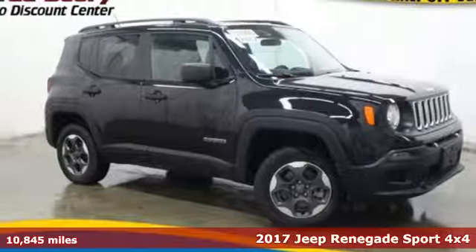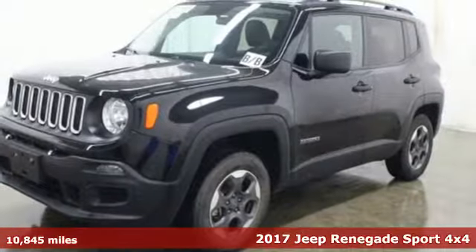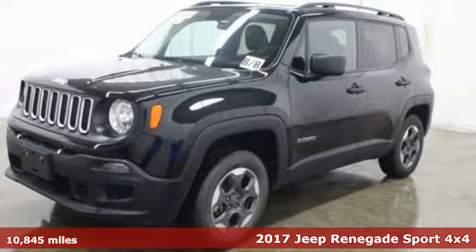Here's a 2017 Jeep Renegade. Experience the Jeep life. Plus, it offers an exciting list of features.